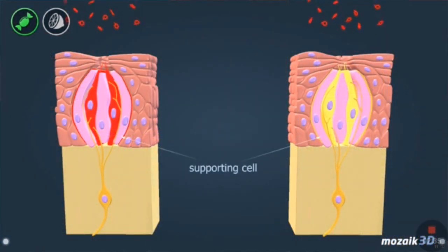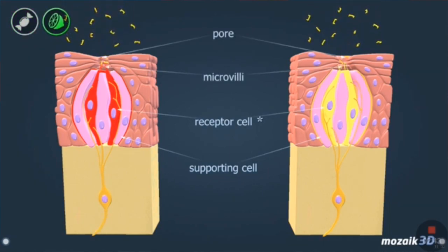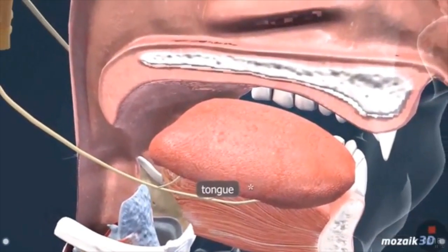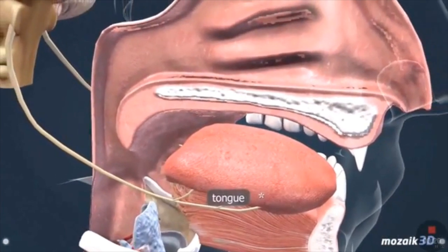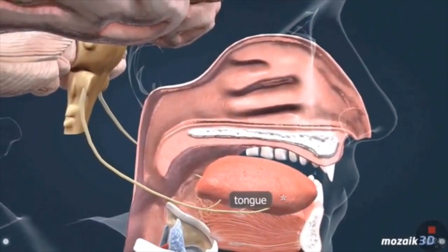Taste receptor cells convert the chemical information in salt, sugar, and sulfur into electrical information, which is the language the brain speaks. When this happens, neurotransmitters are released, which excite your taste neurons — also known as gustatory neurons — that run all the way from your tongue to the medulla of your brain stem. This interaction helps you salivate, swallow, and move your tongue properly during feeding.